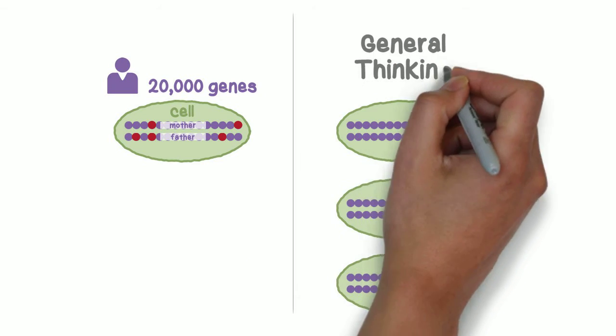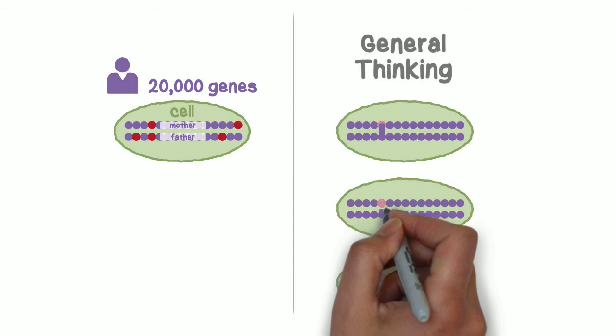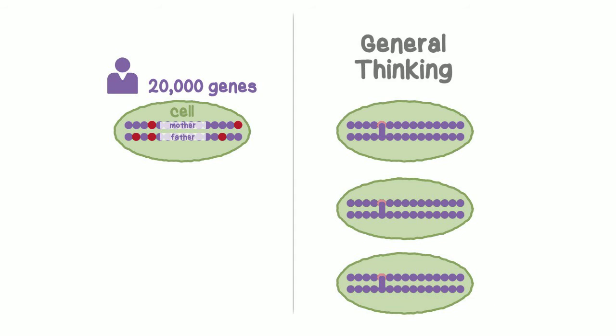Scientists have generally thought that when a mutation occurs in only one gene copy, the remaining healthy copy can often compensate for the defect in each cell.